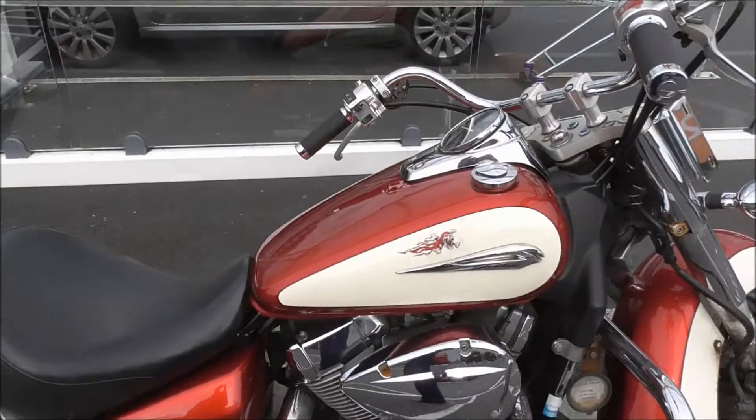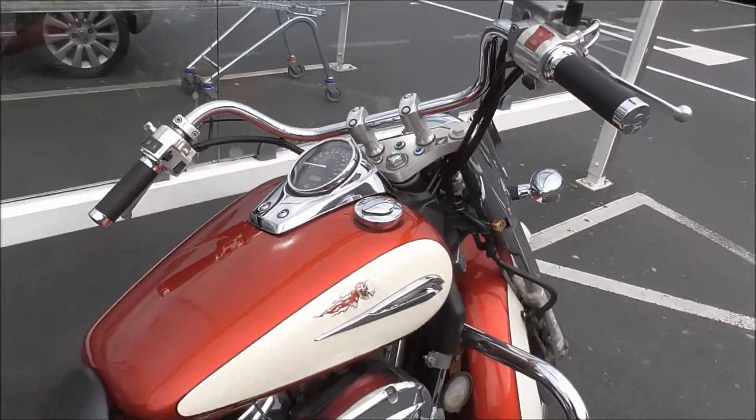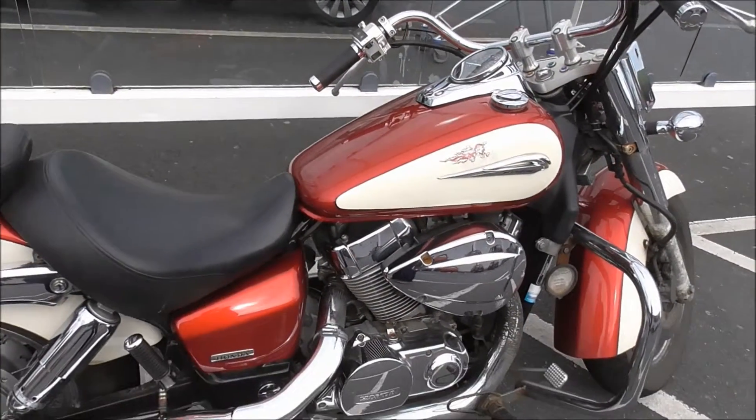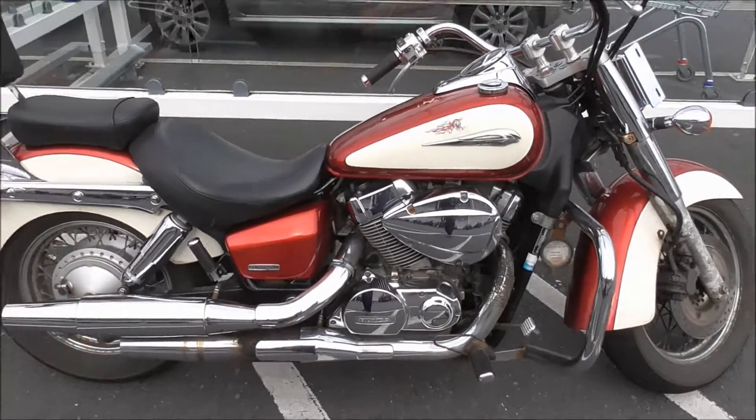It's a Shadow, actually — it's a Honda Shadow. I reckon that must be at least a 750, maybe a thousand. And a Shadow.